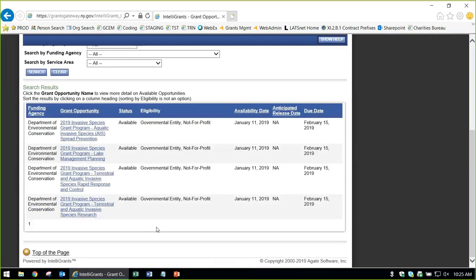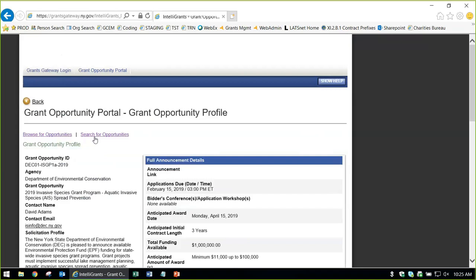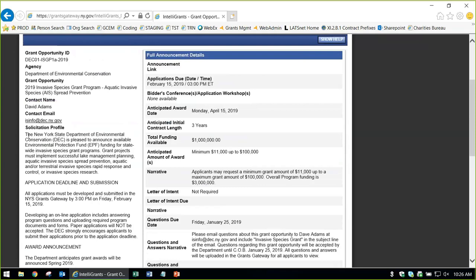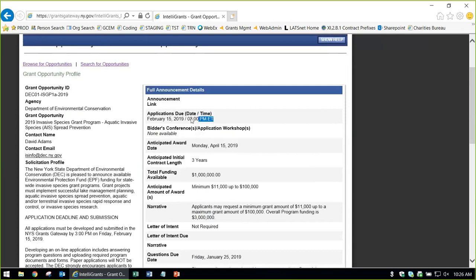These are the four grant opportunities we talked about. Clicking on the first one, you can see who offers it — DEC — the name, the status as currently available, that a governmental entity or not-for-profit can apply, it was posted January 11th and is due February 15th. Clicking in shows the solicitation profile and, importantly, the due date of February 15th at 3 p.m. — not 3:01, not 3:05, it's exactly 3 o'clock. We encourage you to submit 48 or 24 hours in advance, as there are no late applications accepted.